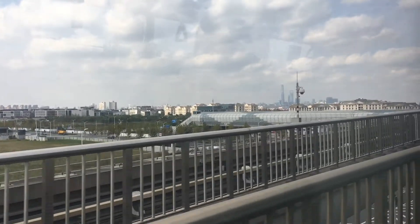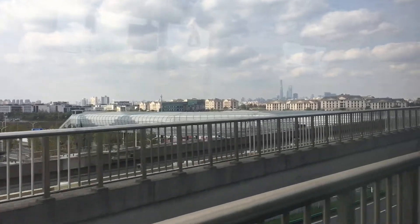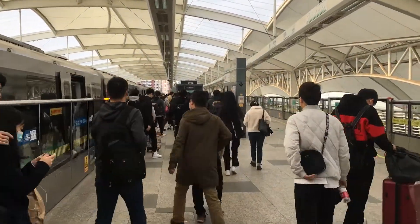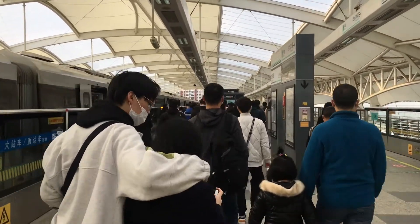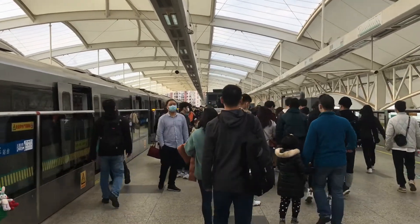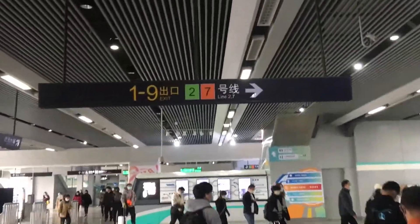I am on the metro today and off there you can see my destination — the skyscrapers of Lu Jiazui in the middle of Shanghai. We'll be there soon, but first we need to change lines here at Longyang Road. We're on the above ground line 16, just got off of it. We've got to go now to line 2, which is an underground line. Here we go, making our way to line 2.